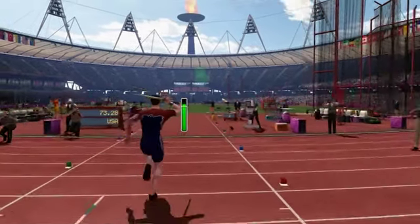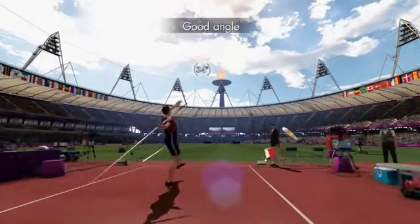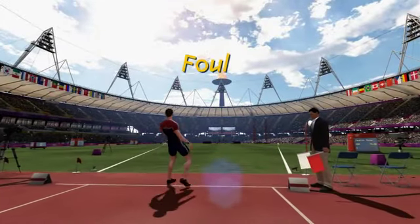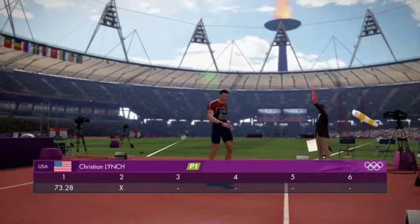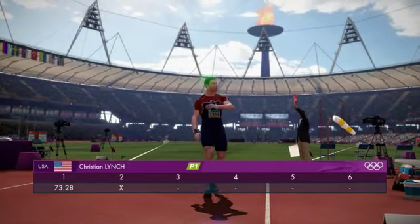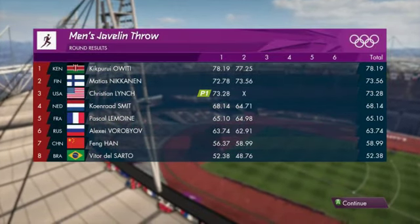Here we are in the second round. Foul — technically that was all over the place. That's a foul throw. Let's get confirmation on the standings after that last round — and USA are in third.